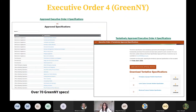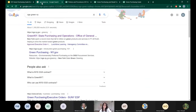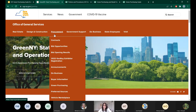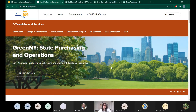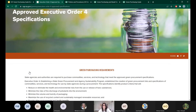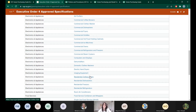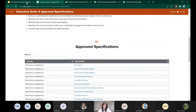Before going into the specifications, I want to show you how to find them on your own. If you just Google 'OGS Green New York,' it should be the first link. Click that and it'll bring you to the page where you can click the first link to access the specific specifications. If you scroll down, it'll have links to all the different specifications, like electric hand dryers, requirements for computers and monitor displays, and every other type of most commonly used item at state agencies.